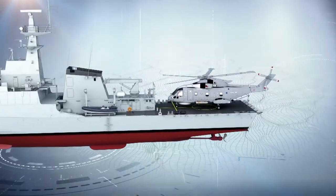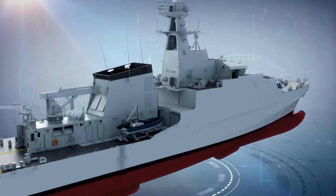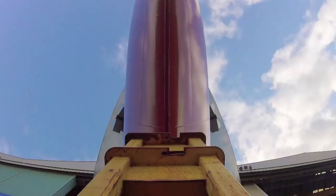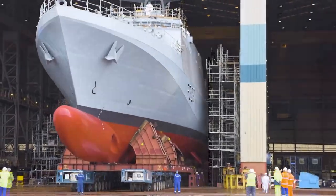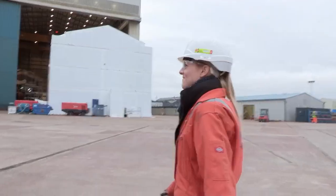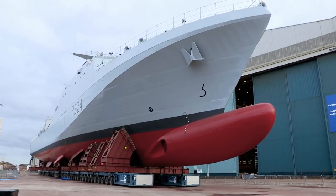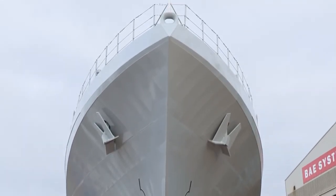When complete, it will operate around Britain undertaking maritime security, border control, counter-terrorism, and fishery protection. Over the next five days, Naval Architect Heather Crockett is in charge of a complex move to get the vessel worth over £100 million safely from the build shed and floated for the first time.